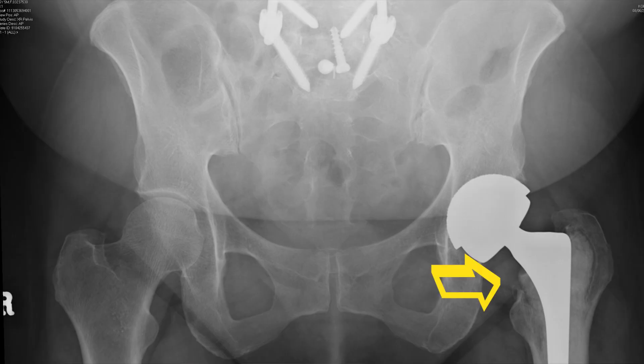In this case, there's evidence of loosening of the stem of the hip replacement. Some of the bone has become very thin. This patient also had quite extensive back surgery, which might well be a cause of pain in the hip.